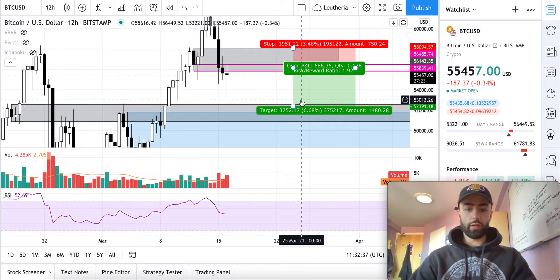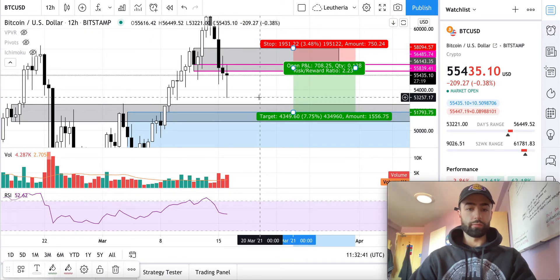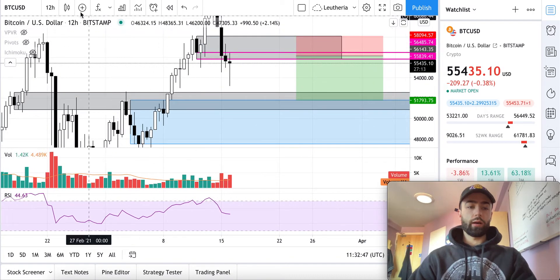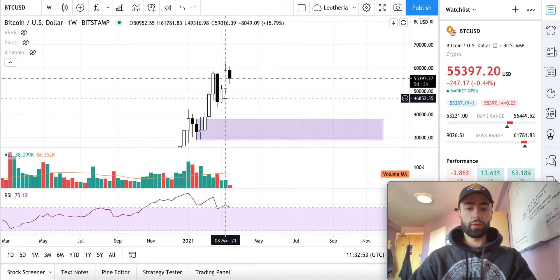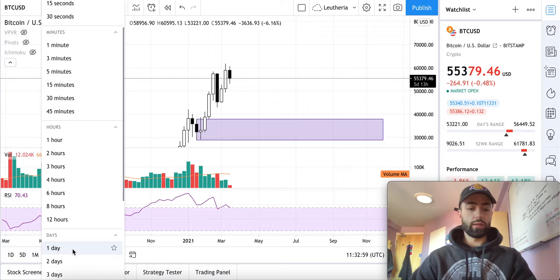I will be targeting the blue zone down here — that is about a 2.23 risk reward. As I mentioned, if we look at the weekly time frame and we break below this low, which is 49,316, and we look at that on the 12-hour time frame...